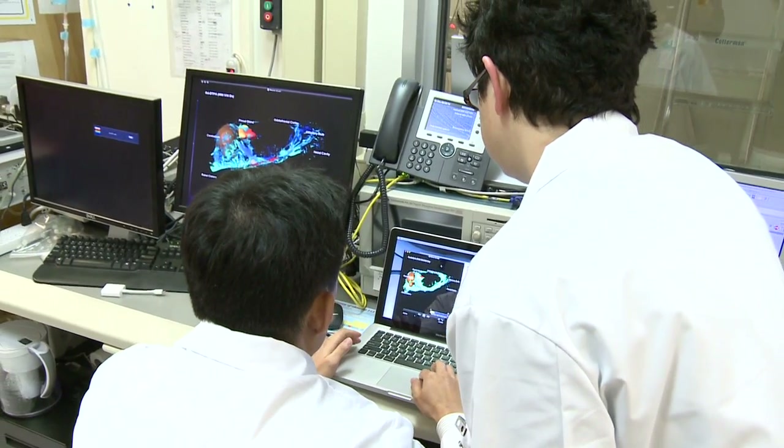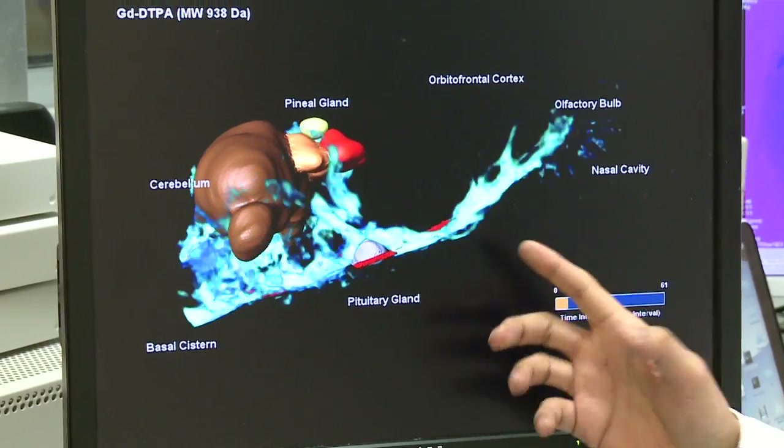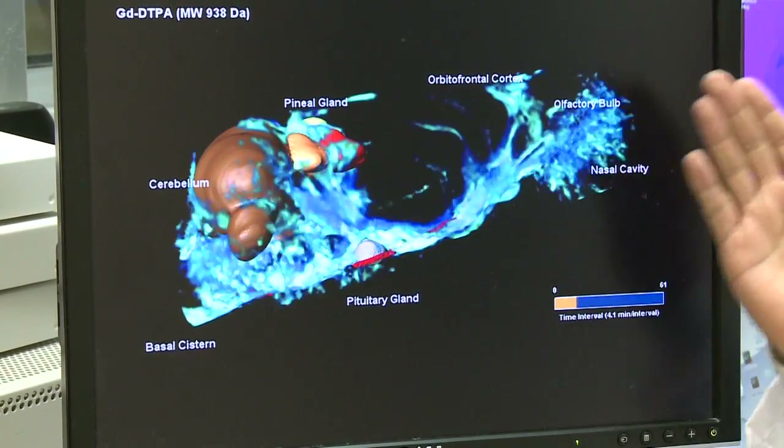These kinetic parameters tell us whether the pathway works well, is slow, or is working in overdrive. Here we're showing a frame-by-frame snapshot of the contrast agent going through cardiovascular spacing and being absorbed by the brain, which is important to understand the glymphatic system.